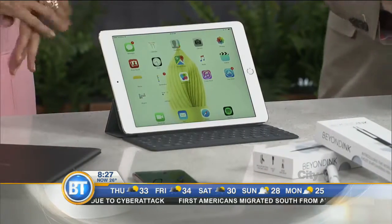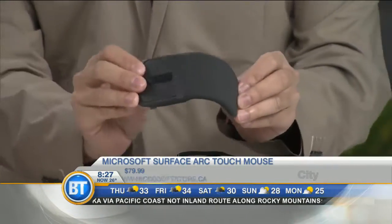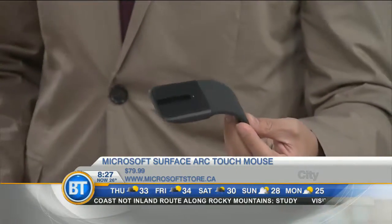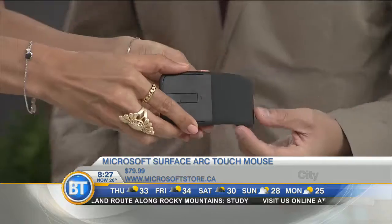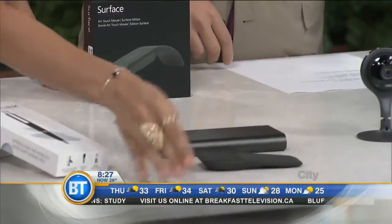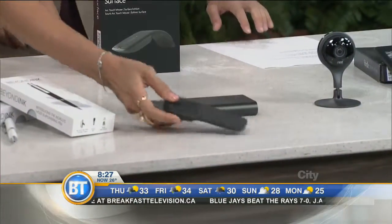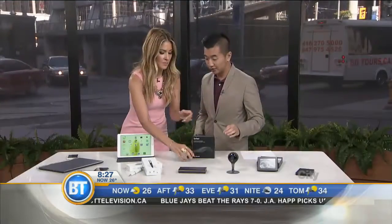Also from Microsoft, this is their Surface Arc Touch mouse. If you already have a great computer and you want something that'll help make your work a little bit easier, this is great. I love that you just bend it and it turns on — so you don't have switches that break, you don't have to worry about your mouse breaking and having to get another one. Now it's an activated mouse, and now it's off. And now it's a door stopper! $79.99 — you can get it at the Microsoft Store.